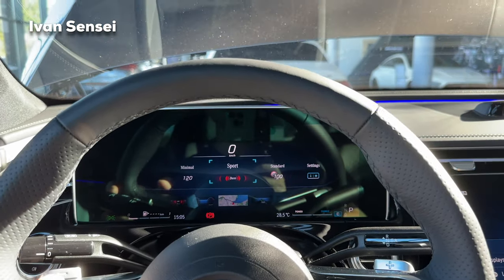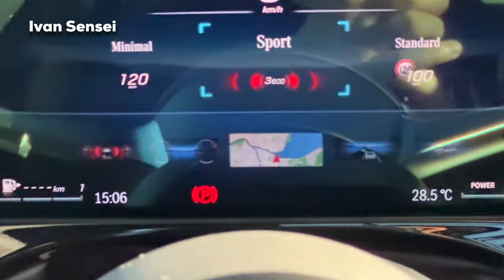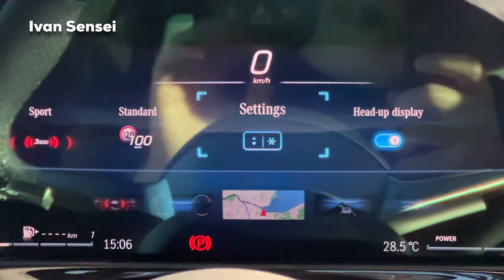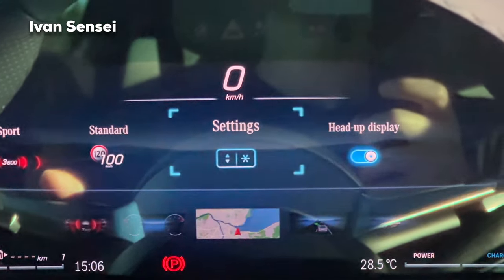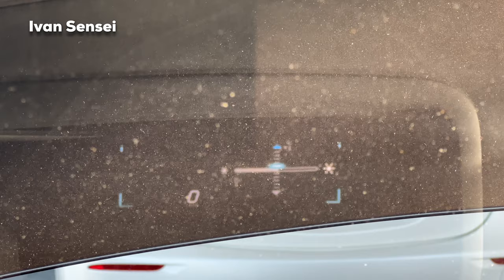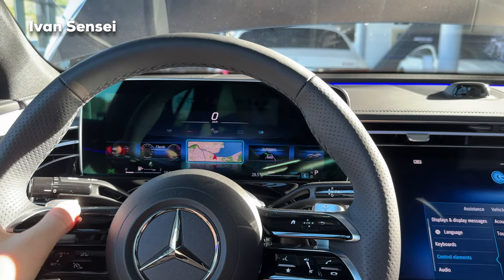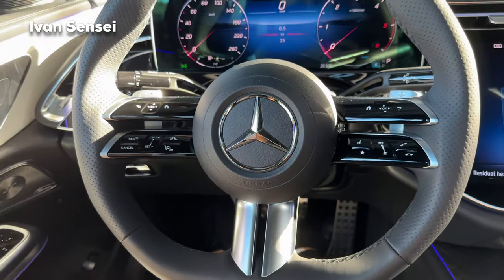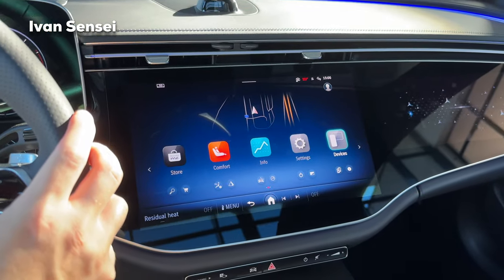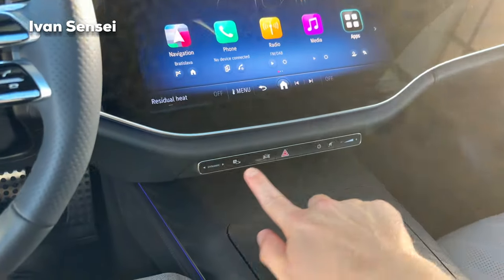Swiping up shows the heads-up display settings — you can choose sport or standard, or turn it off entirely. Brightness and vertical position can be adjusted. In the lower section under the display is the dynamic button for driving modes. The available modes are eco, comfort, sport, and individual. Below that are buttons for parking cameras — you can view front, rear, and side cameras, each with a wider option, or leave it on auto.